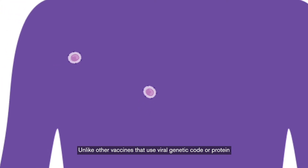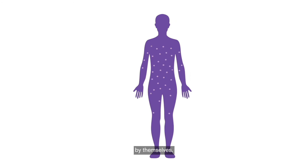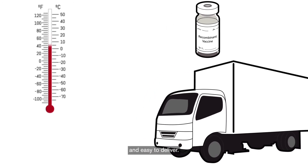Unlike other vaccines that use viral genetic code or protein shells, recombinant vaccines use only the proteins by themselves. And because they're just proteins, they cannot cause disease and they do not need to be kept frozen, making them safe, effective, and easy to deliver.